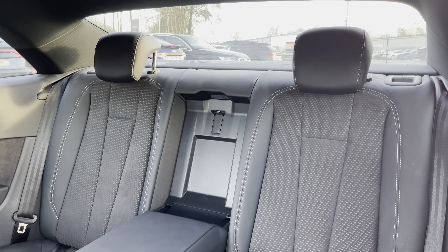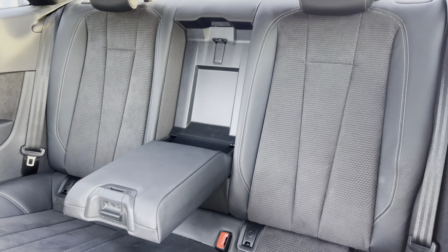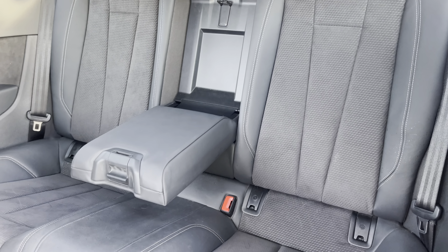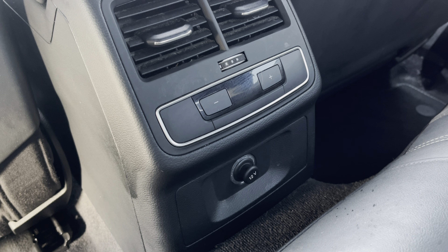Moving inside you'll find leather and alcantara upholstered rear seats with integrated ISOFIX child seat mounting points, while there's a fold-down armrest as well as climate control and a power socket.